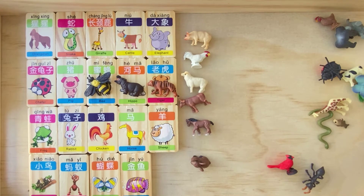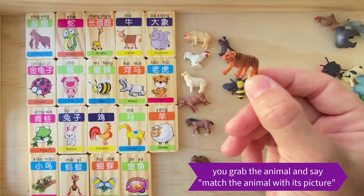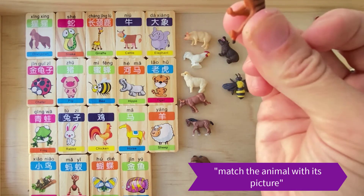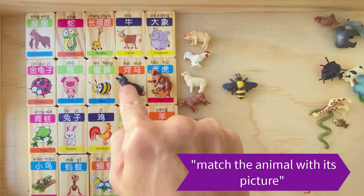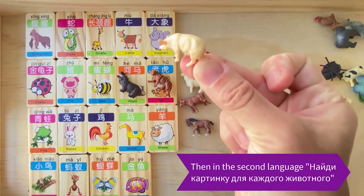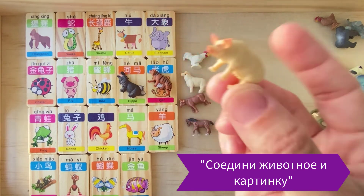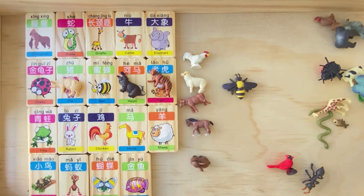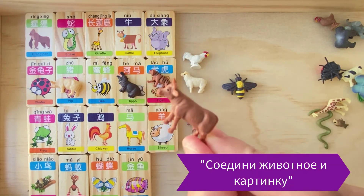You grab the animal and say 'match the animal with its picture.' You repeat it several times to model. Then you can say it in Russian: 'найди картинку для каждого животного, соедини животное и картинку.' You can speak in parallel, doubling everything you say in both languages. When you put the animal down, you repeat the phrase again.